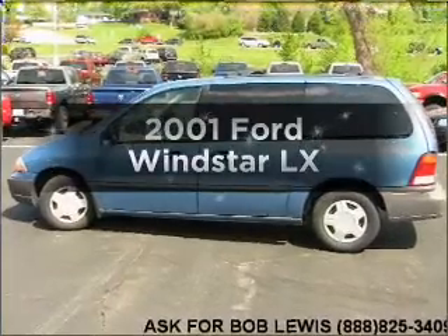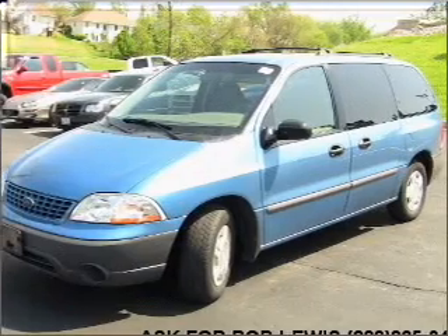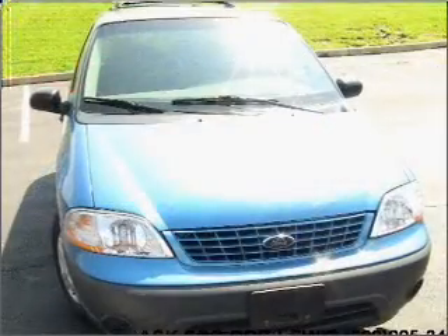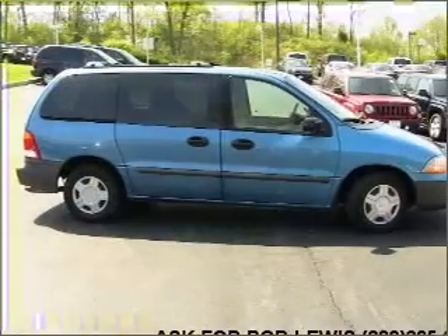Presenting the 2001 Ford Windstar. If you're looking for an automobile with great attributes, look no further. With a reliable six-cylinder engine that responds smoothly to its automatic transmission, the anti-lock braking system will help deliver you safely to your destination.